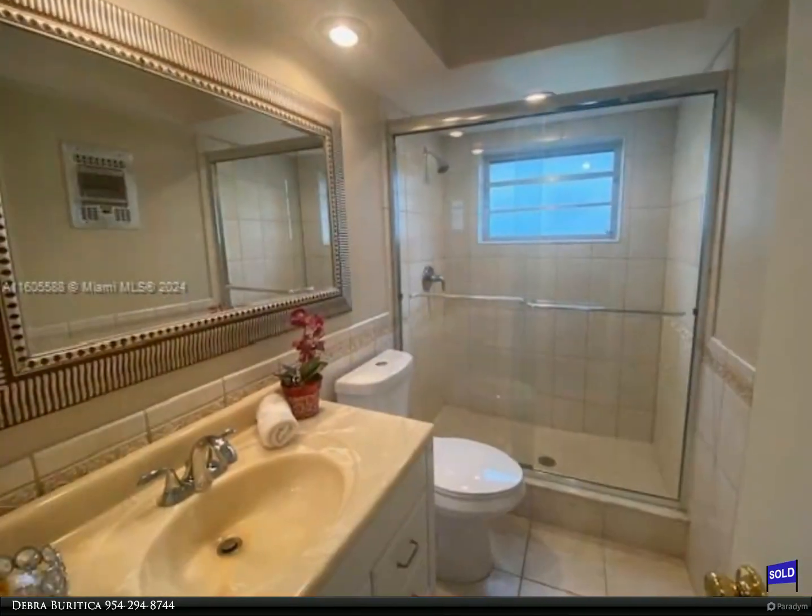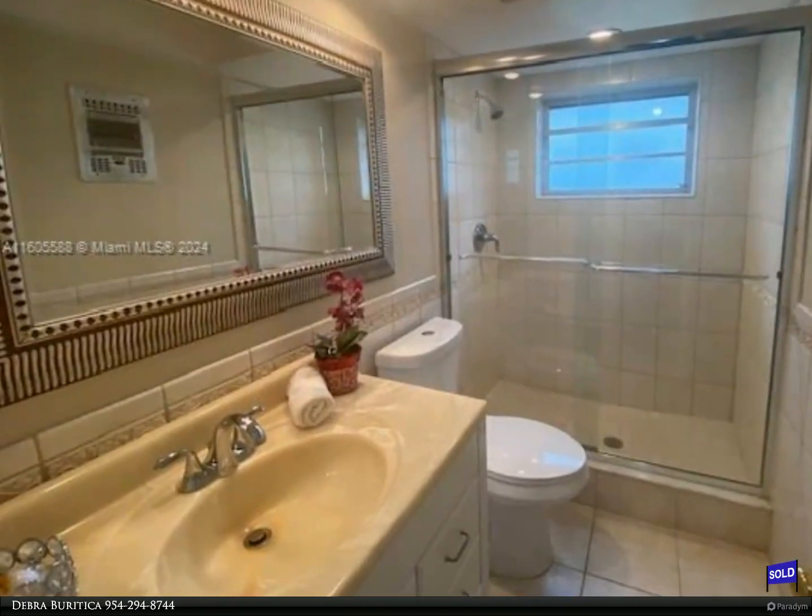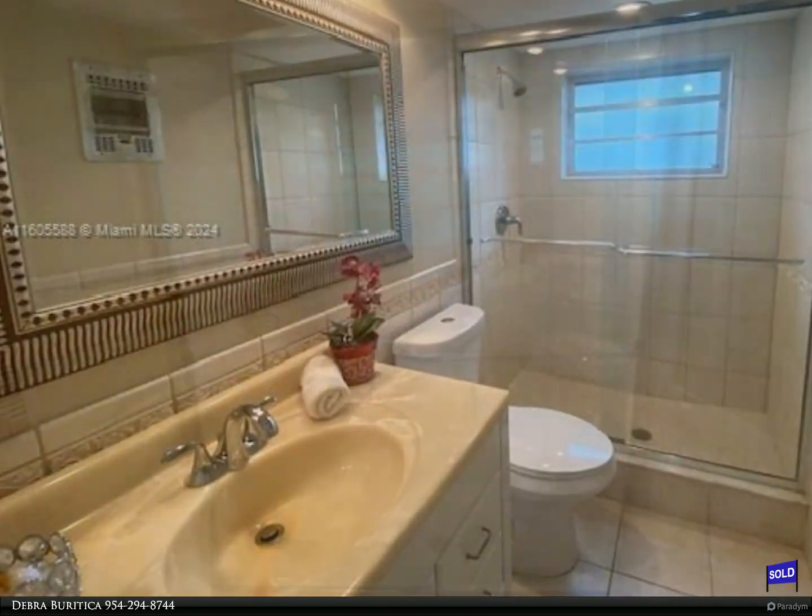Close to supermarket, shops, restaurants, banks, hospitals, and just 2.5 miles to Lauderdale by the Sea and Pompano Beach Pier.